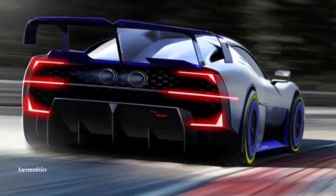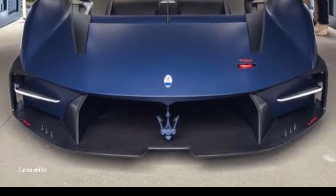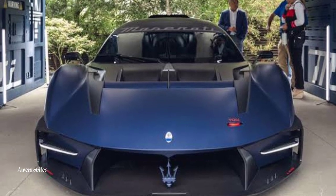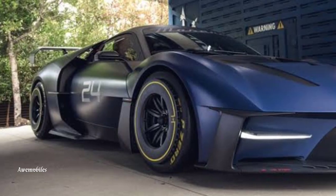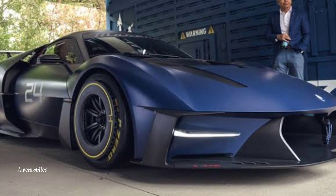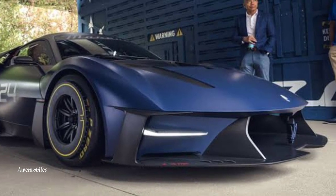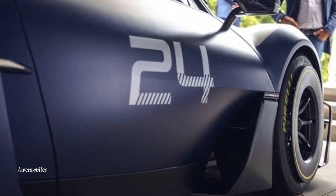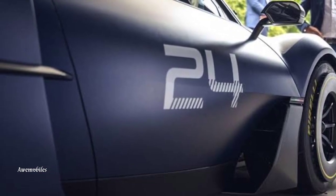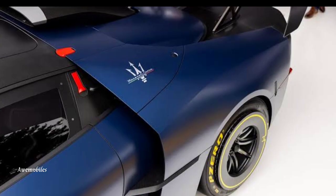A Nettuno 3.0-liter V6 that has been tuned to 730 horsepower powers the MC Xtrema, with revised turbochargers, exhaust, and the necessary engine programming. Engineers were able to extract 109 more horsepower from the MC20's engine while maintaining the torque peak of 538 pound-feet at 3,500 revolutions per minute.